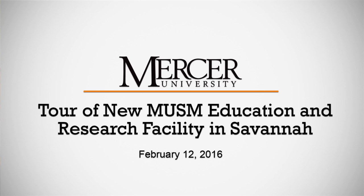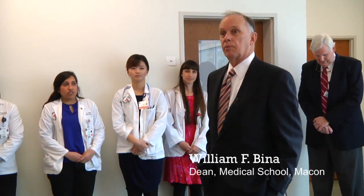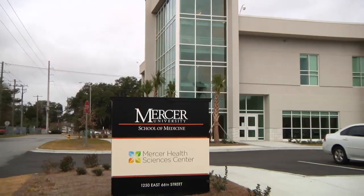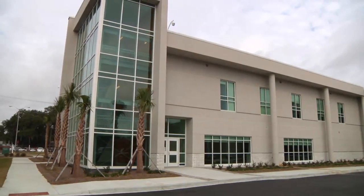The campus has been here as a full four-year campus since 2008. We started with 30 students. We currently have 40 students in a class. The new expansion will allow us to go to 60 students per year, and we are going to start that 60-student per year class this coming August.